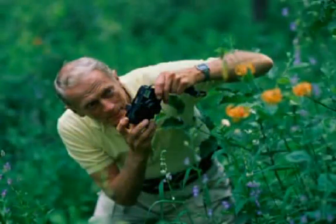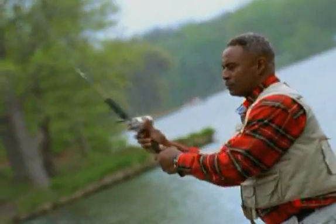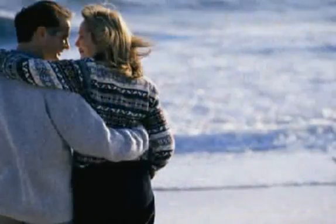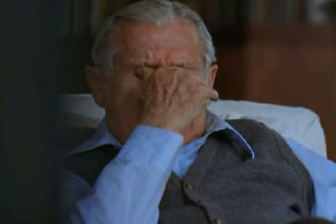Your eyesight is a precious gift. The ability to see is something we've all taken for granted at some point, and glaucoma can take it away. Chances are, if you're watching this video, you or a loved one has been diagnosed with this sight-threatening disease.